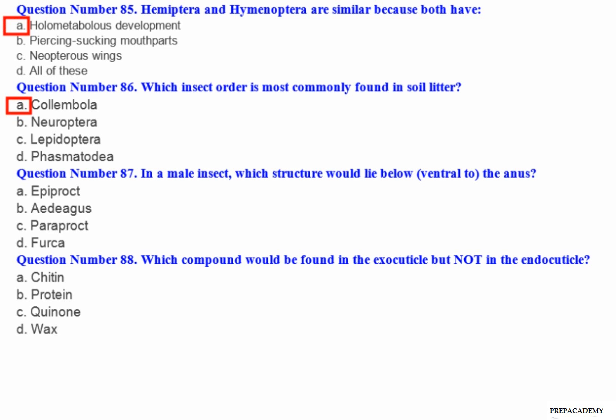Question number 87: In a male insect, which structure would lie below (ventral to) the anus? A. Epiproct. B. Edigus. C. Paraproct. D. Furca.